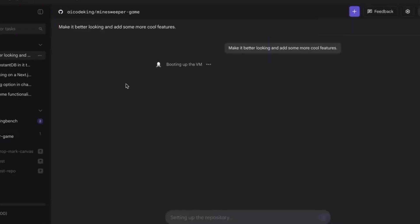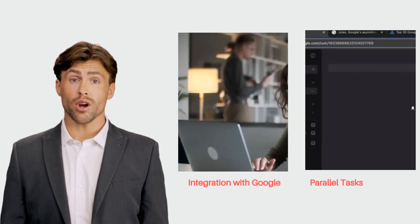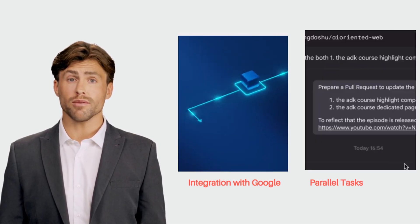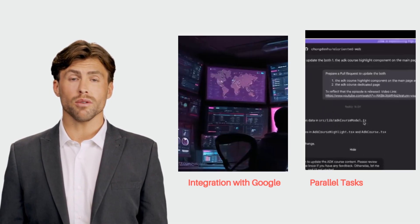Compared to other coding assistants, Jules stands out for its deep integration with the Google ecosystem. While others offer inline suggestions, Jules executes entire tasks in parallel, leveraging Google's infrastructure for speed and scale. This makes it a powerful and unique tool in the market.